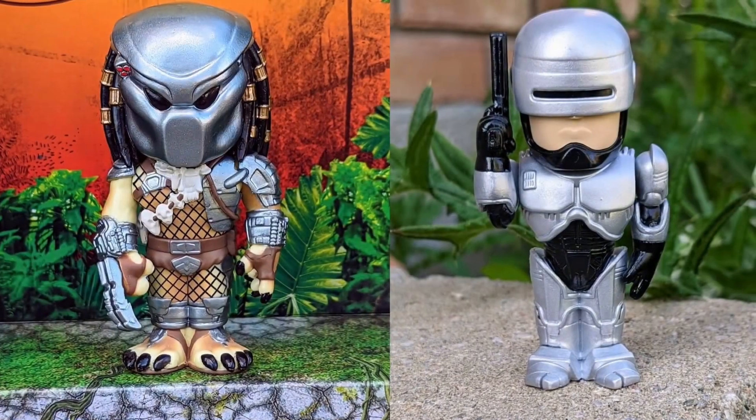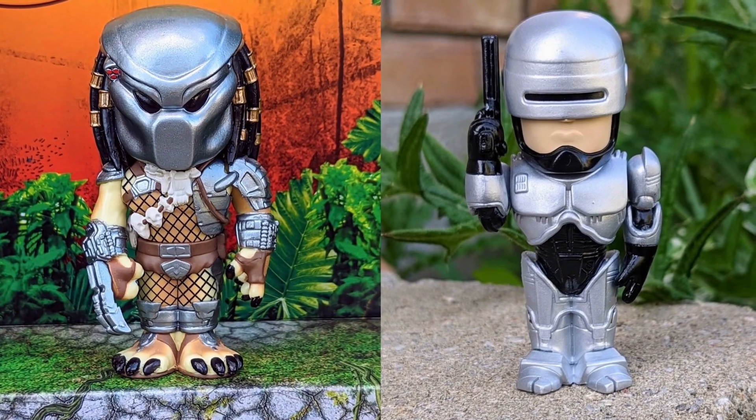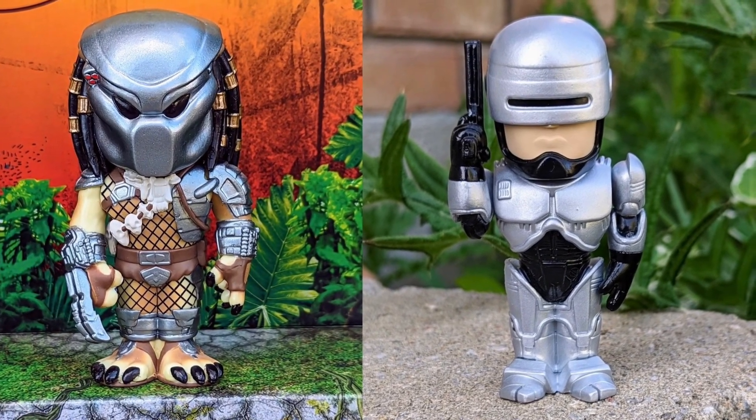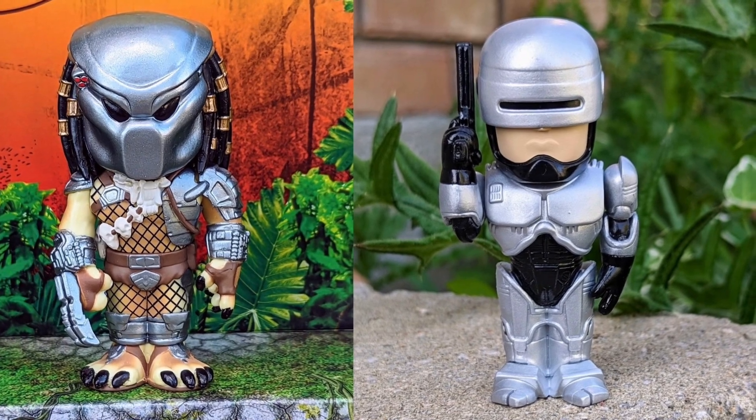Definitely recommend grabbing these two wonderful Funko Sodas to add to your collection. This is for sci-fi movie buff fans. Take care everyone, we'll see you guys next video.